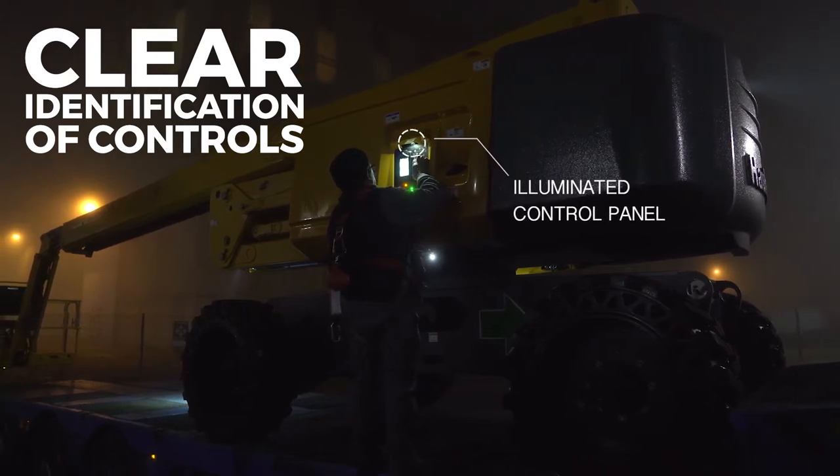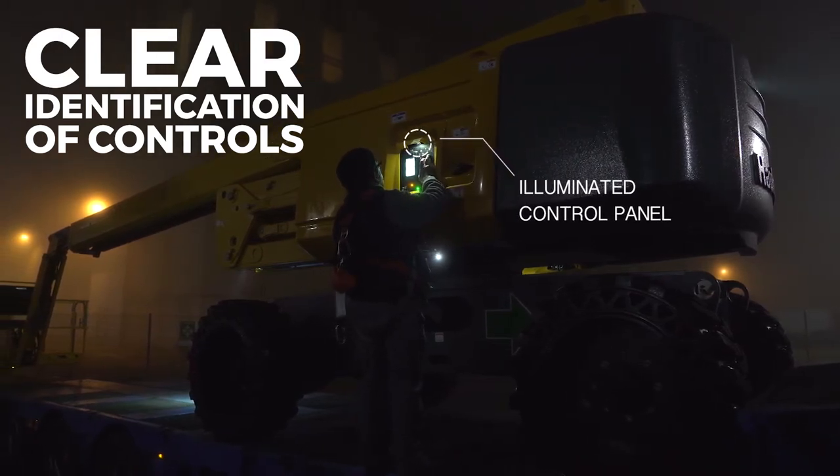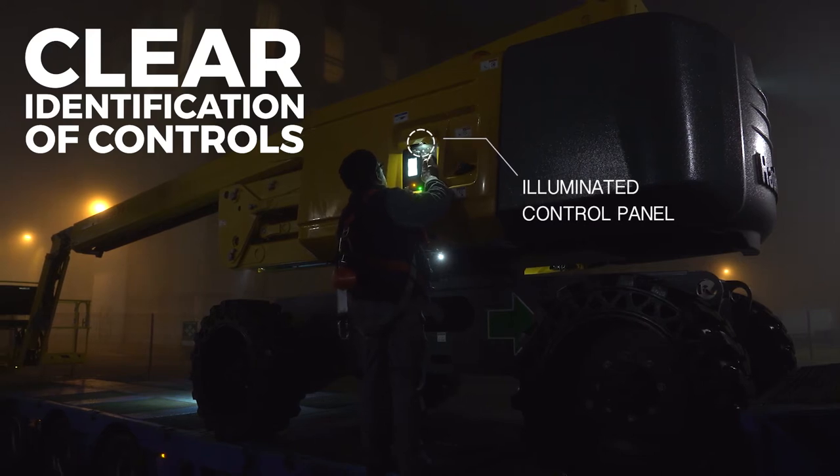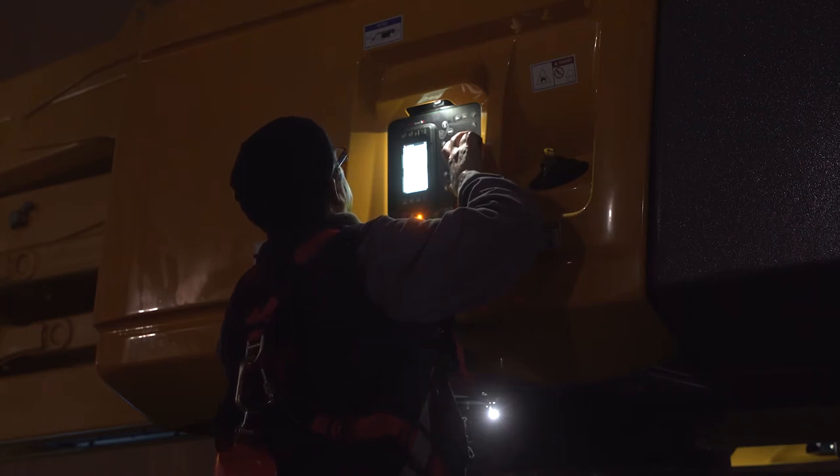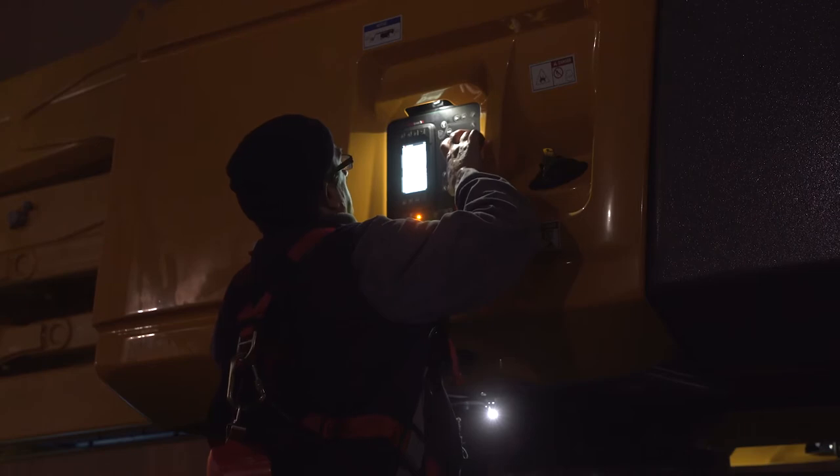The lower control panel is fully illuminated. Folding commands can be clearly identified on the panel, avoiding any uncontrolled and unexpected movements. As a result, the driver is more accurate and productive.